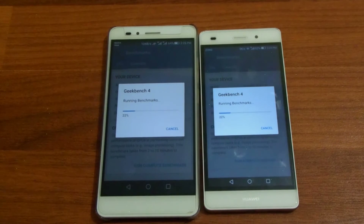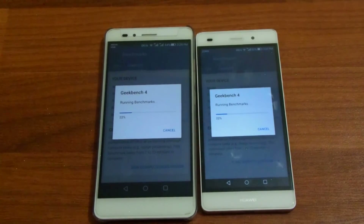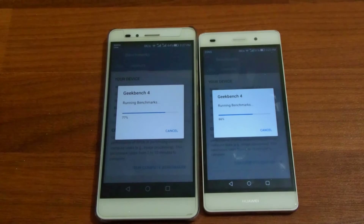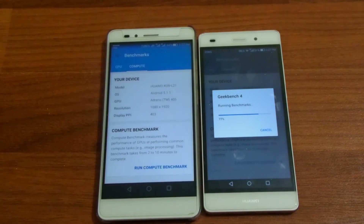Let's pause the video and we will come back after both the devices have crossed the 70% mark. We are back — the Honor 5x has crossed the 70% mark and is on 77%, while the P8 Lite is on 66%. I guess the Honor 5x will have a higher score than the P8 Lite.